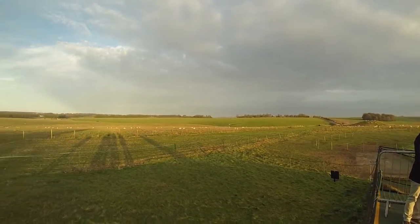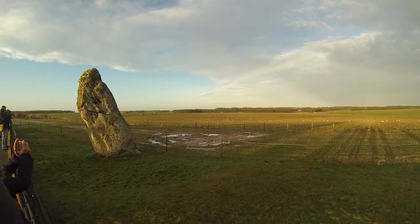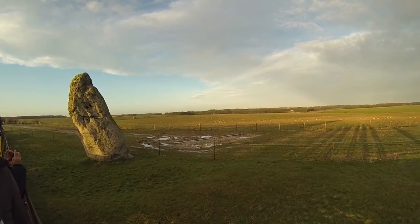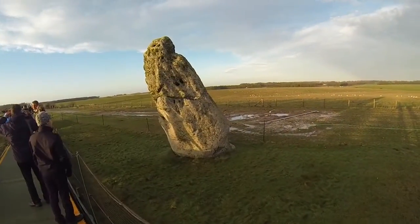We don't know how society was organised at this time, but it took hundreds of people from across Britain to build Stonehenge. More people would have been needed to move the stones, provide equipment, and to feed and shelter the workers.